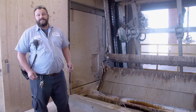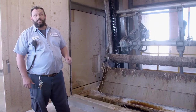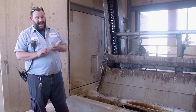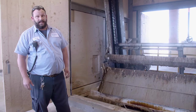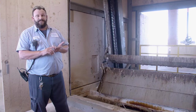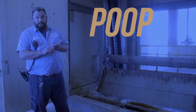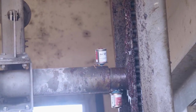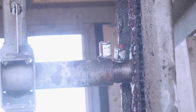As water is collected in the collection system and brought down to the wastewater treatment plant, a lot of material isn't degradable and can't be treated at the wastewater facility. That's why it's important that when we deal with our toilets in our homes, we only flush the three P's — poop, pee, and paper. When that material does get into the system and does get to the plant, we have to screen it out.